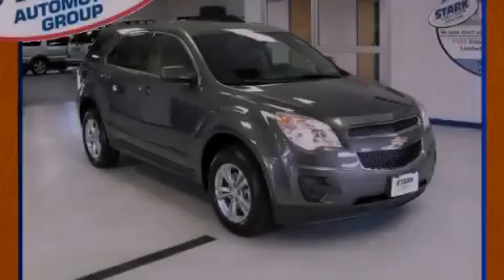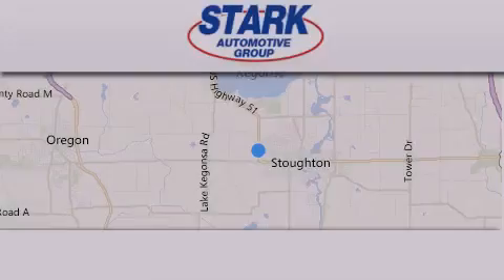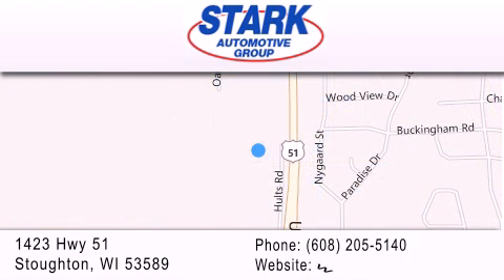Contact us today to arrange your test drive. Stark Automotive is located at 1423 Highway 51 in Stauffton. Our goal is to exceed all of your expectations to ensure that you'll return for future visits.